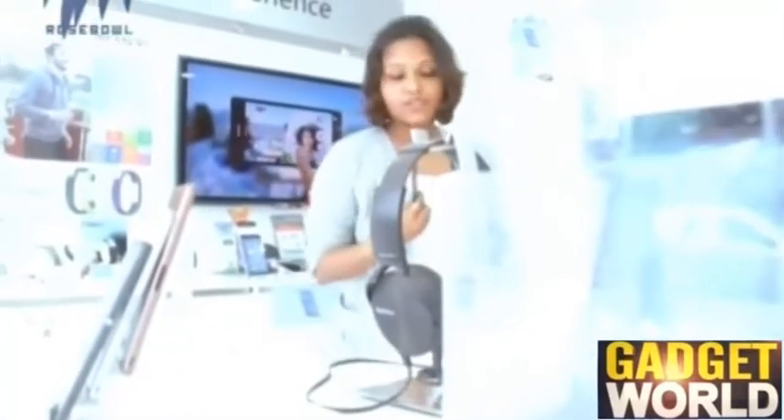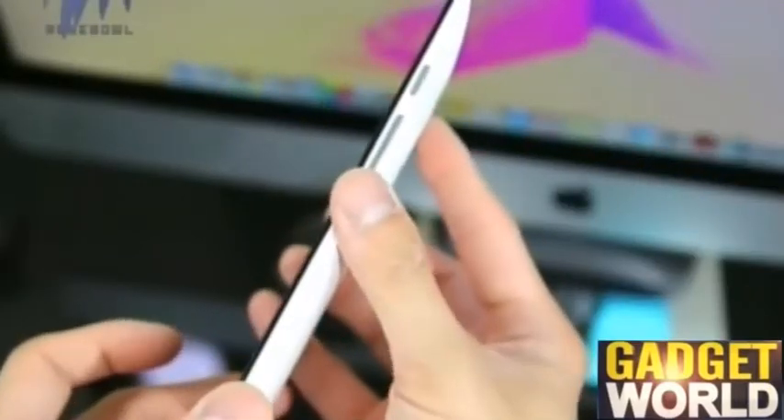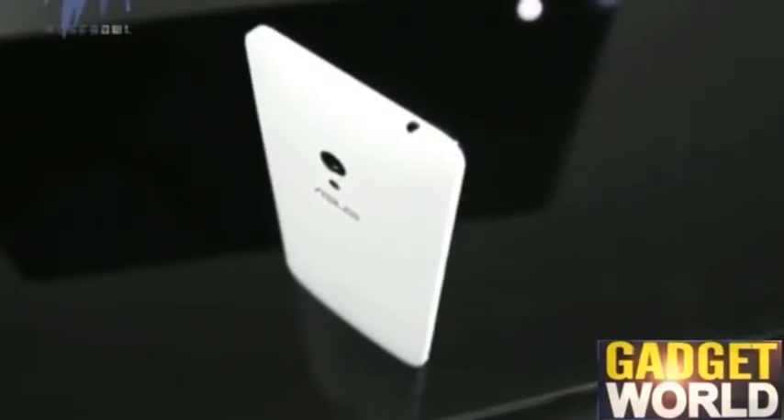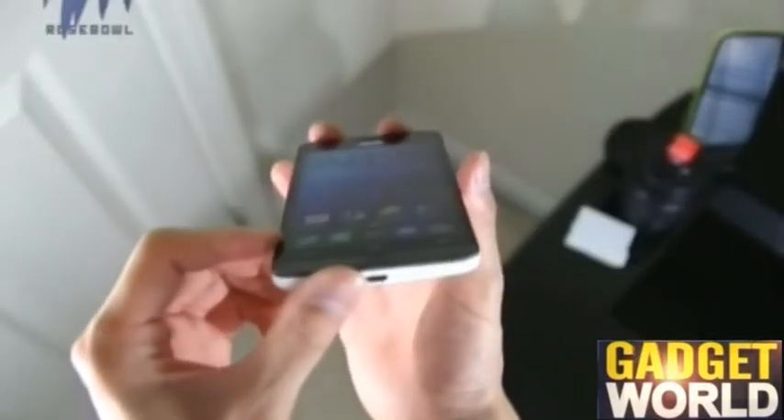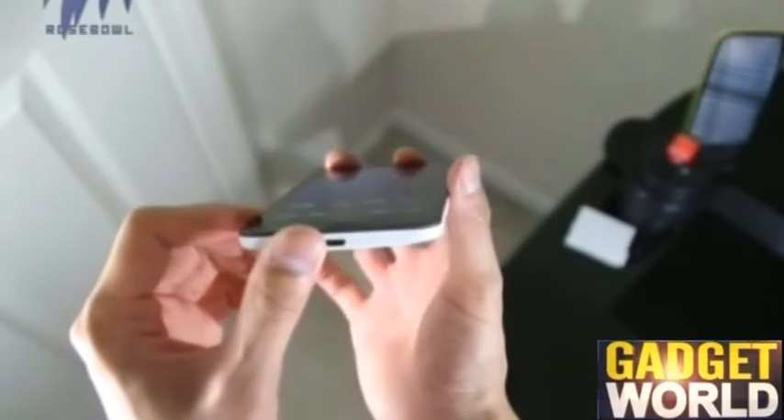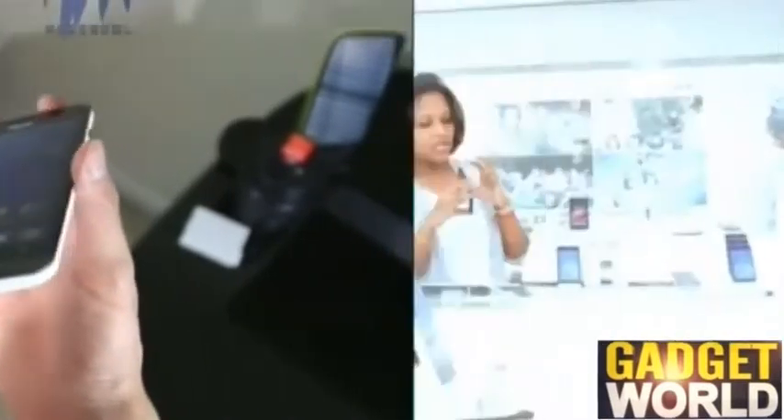The ZenFone 5's front glass casing panel gives a glass appeal, which might feel a bit insecure while carrying it around. On the sides, there is a volume rocker and power button towards the right, an audio jack towards the top, and a USB port for charging at the bottom. The rear gives a sturdy — not metallic — feel while holding the smartphone.